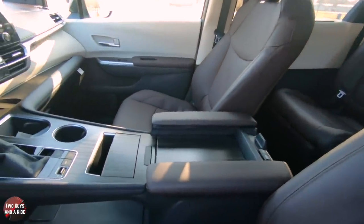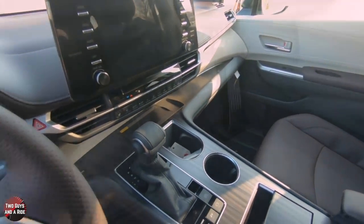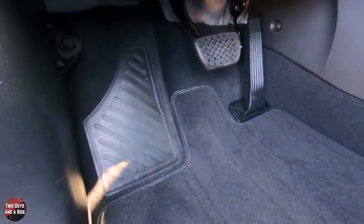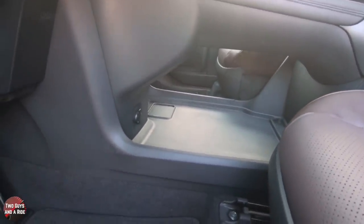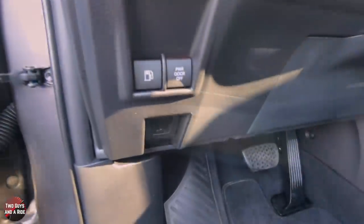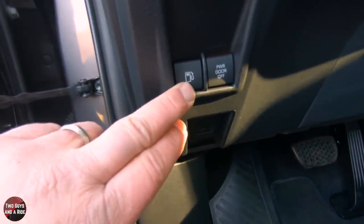I like the wood look on the trim pieces here. You see it underneath the trays, and down here we have our foot pedals and a nice large footrest. In the center console, you have this big large second-story storage area. Up here, you've got your hood release and your fuel release.